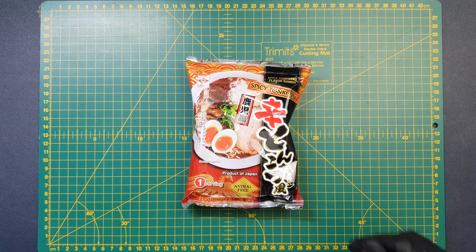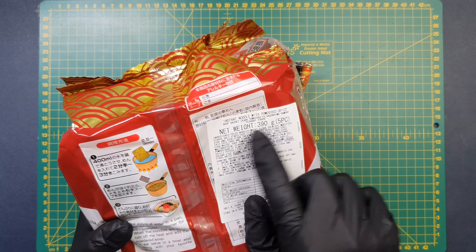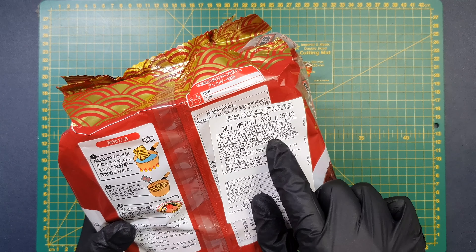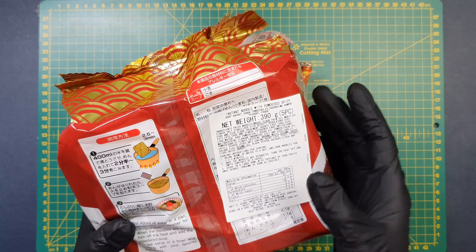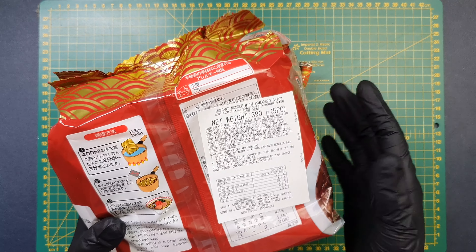I do have an ingredients list on the outer packaging for the 5-pack. You've got all the noodle stuff at the start, then soup powder with salt, sugar, oil, some flavor enhancers, garlic, ground white sesame seeds, chili pepper, leeks, sesame oil, black pepper, and dried carrot. So you can kind of get a sense of the flavors to expect here from the sesame and the garlic.